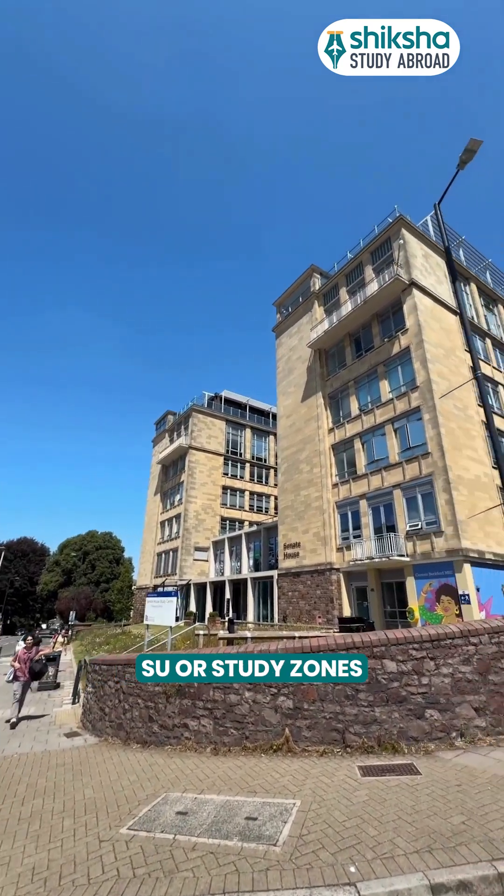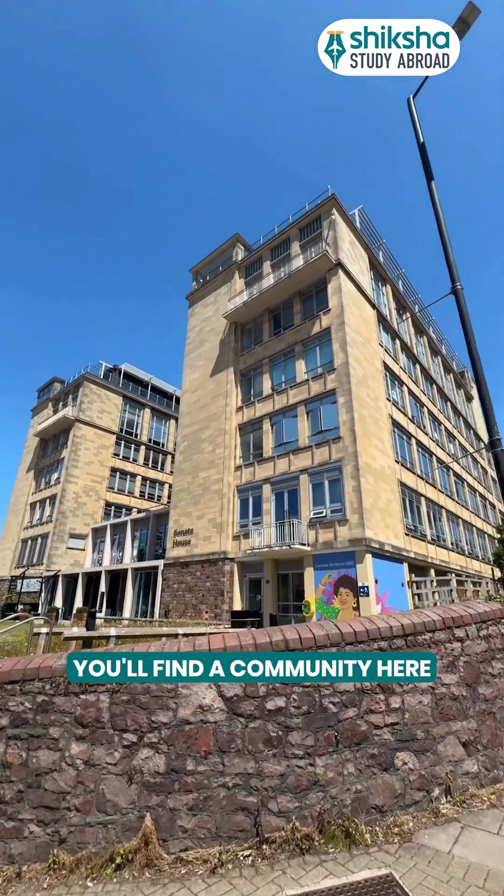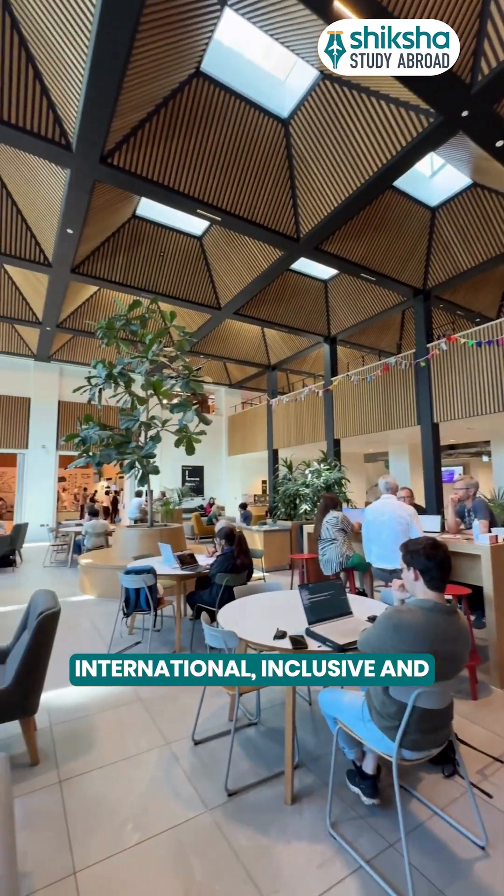Common areas, Global Lounge, SU or study zones — you'll find a community here, international, inclusive and inspiring.